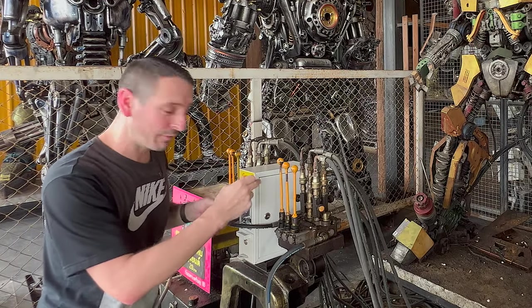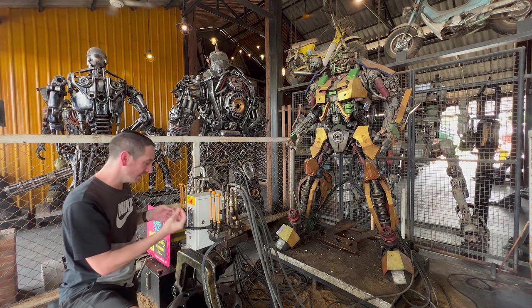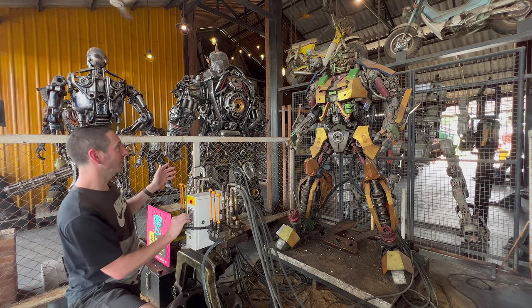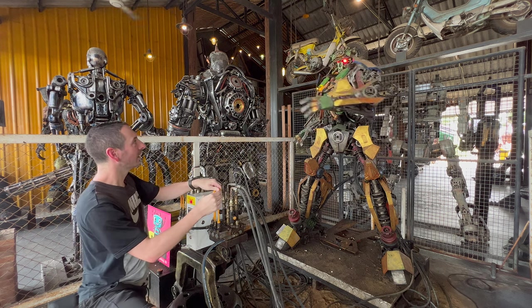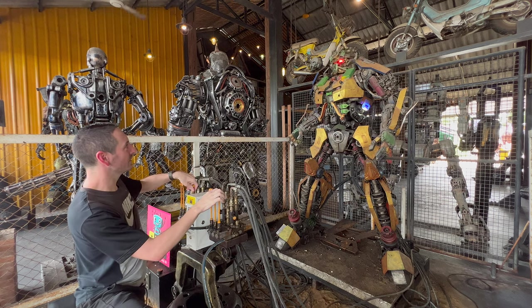It's 20 baht to pull the levers and control the giant robots — why wouldn't you pay? Let's check it out. Which one turns his head? Oh, there you go — you can turn his head as well!